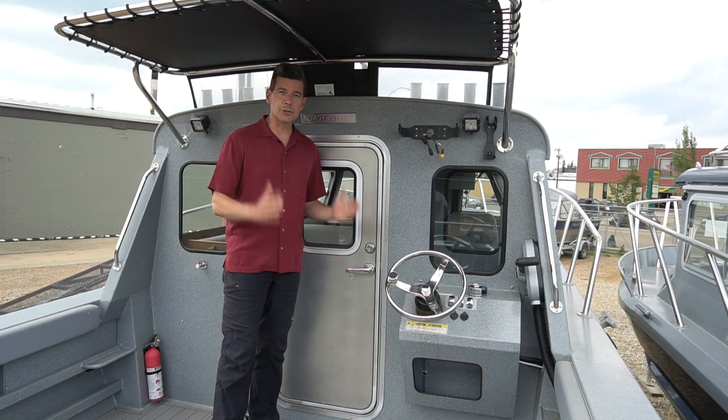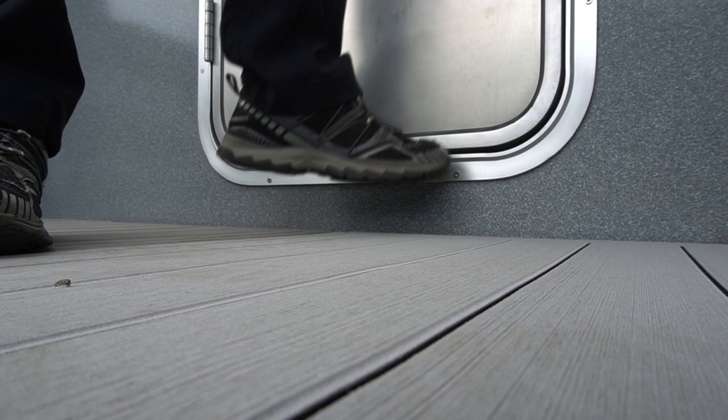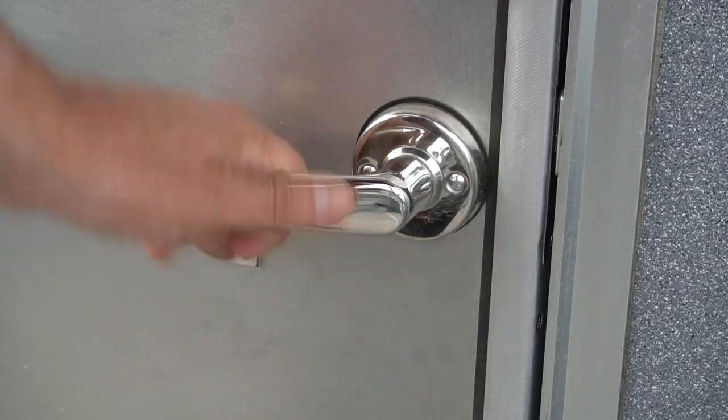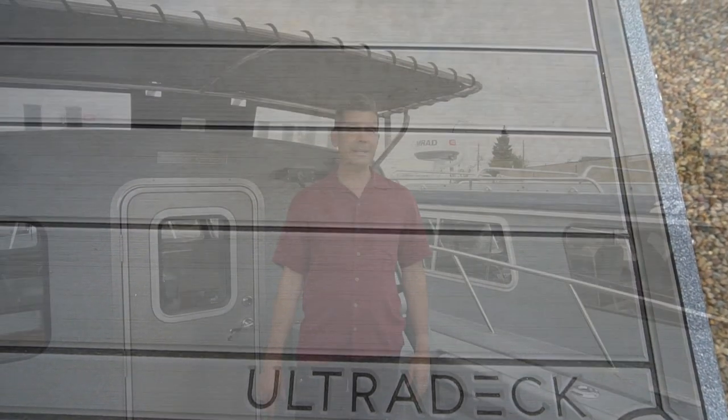This is one heavy-duty sealed door keeping the elements out of your cabin. It's raised up a couple inches at the bottom, and that is one heavy-duty sealed up door. We've got this custom deck matting on here by Ultradec and we can help set you up with that. It's just really nice on the feet.